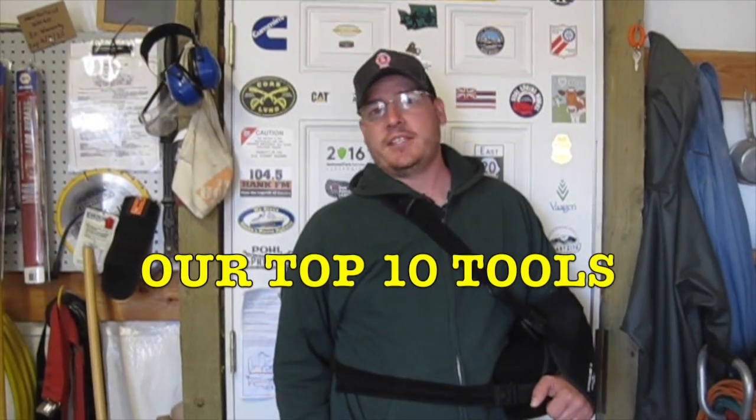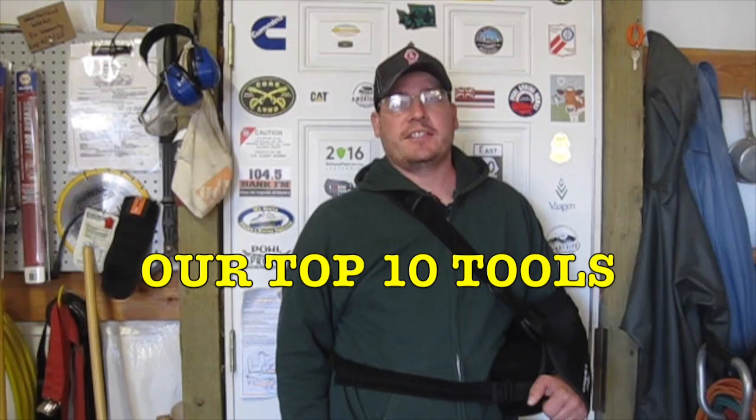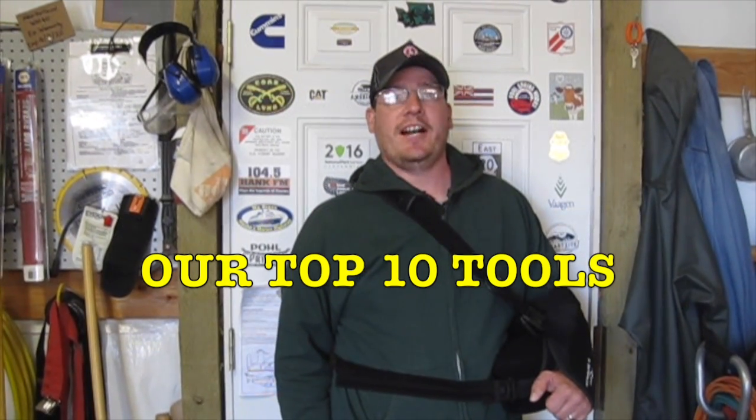Hello, I'm Stacy and welcome back to the Tomarosa. We use a lot of tools here on the farm, and so we wanted to take a few minutes and talk about tools — tools we think every farm or small homestead should have, as well as the top 10 tools that we cannot live without.